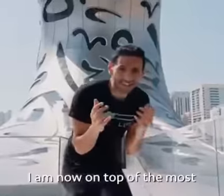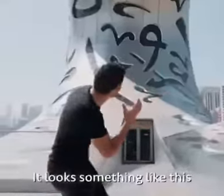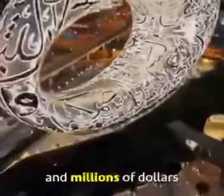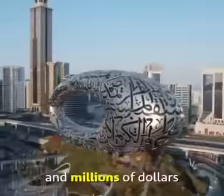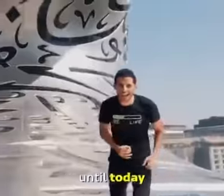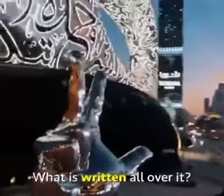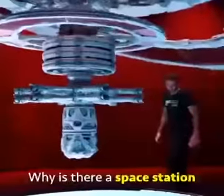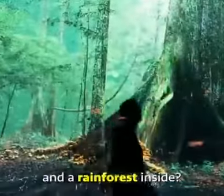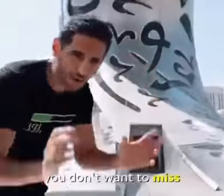I am now on top of the most beautiful building in the world — it looks something like this. It took six years to build and millions of dollars, and no one knows what's hiding inside until today. What is this? What is written all over it? And why is there a space station and a rainforest inside? Trust me, this is a video you don't want to miss.